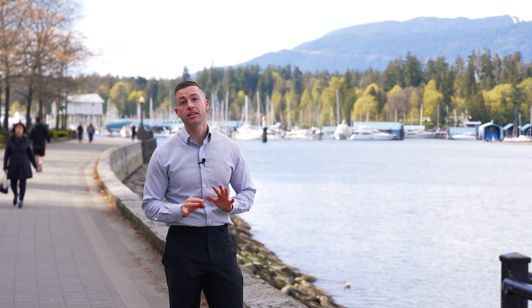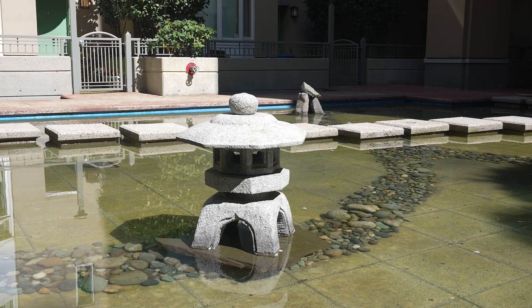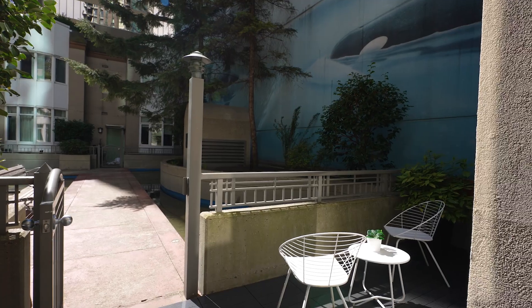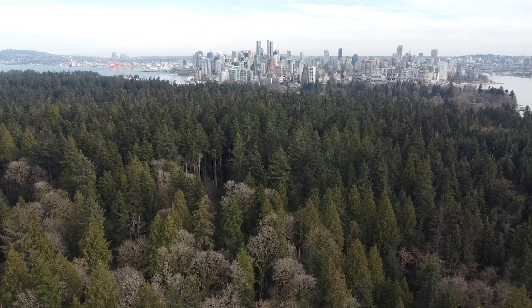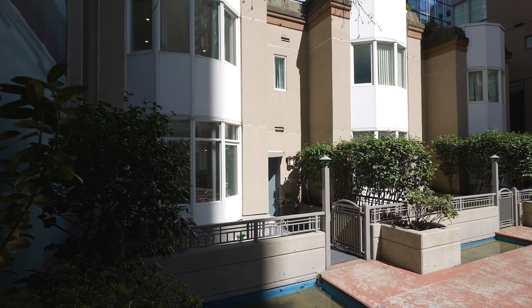Our latest listing is a completely renovated two-bedroom, two-bathroom plus den townhouse right in the heart of Coal Harbour, where world-renowned Stanley Park and the bustling streets of Robson are right around the corner from your front door.